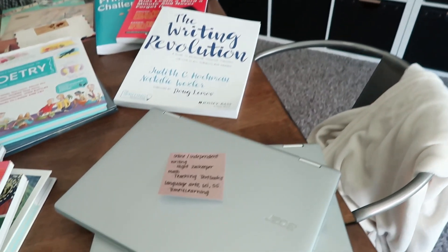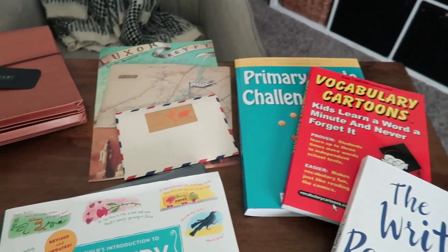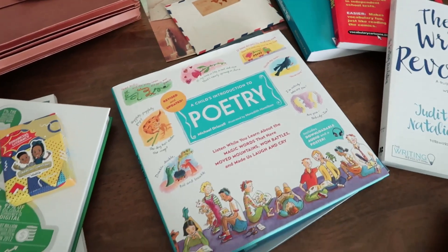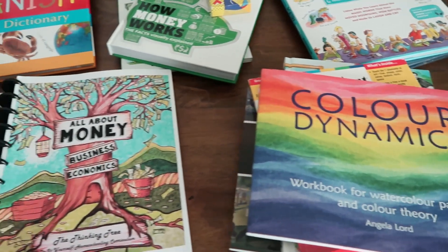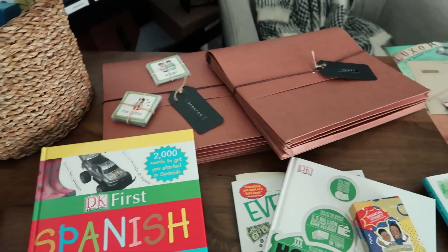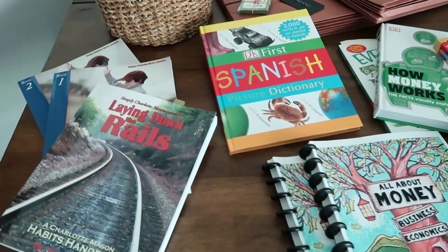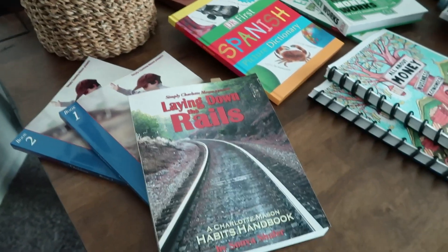I'm just going to jump right into this. In my last video, I shared with you guys what we're using for our main curriculum for our language arts, our science, our math, and our history, which is Bookshark. I'll link that video along with the Heritage Mom blog, some resources and books at her suggestion for the time period we're covering, which is colonial America up into the 1850s.